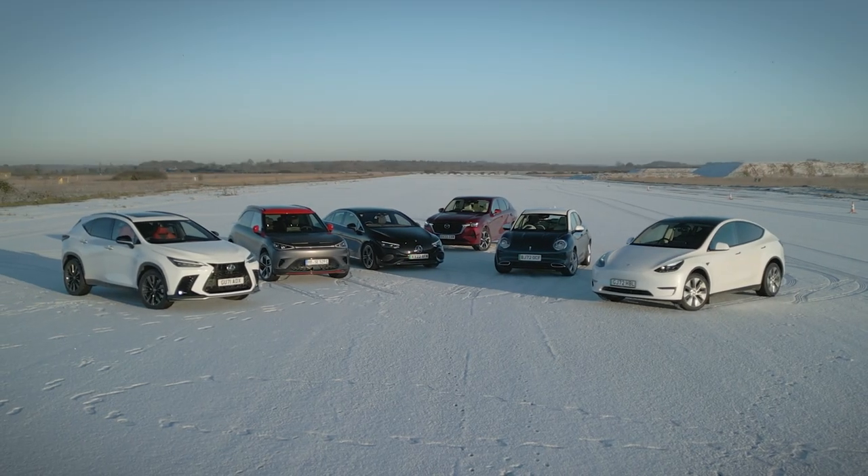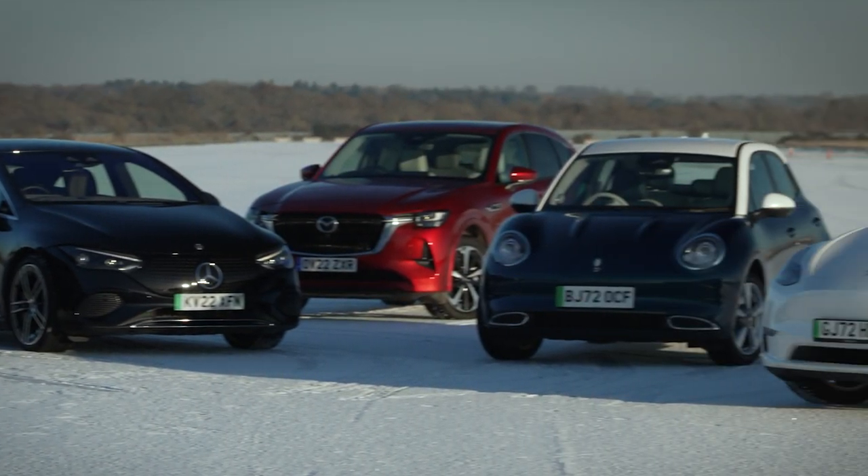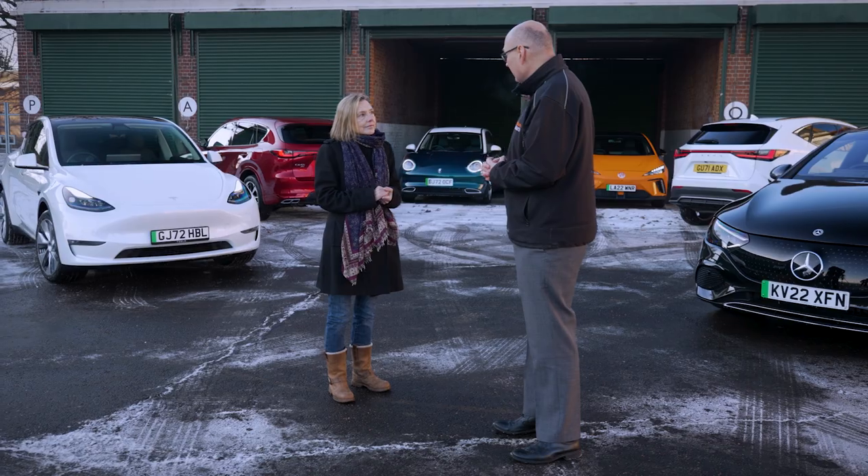We've tested 66 cars this year and an amazing 50 of them have a five-star rating, so there's never been a better time to buy a safe car.